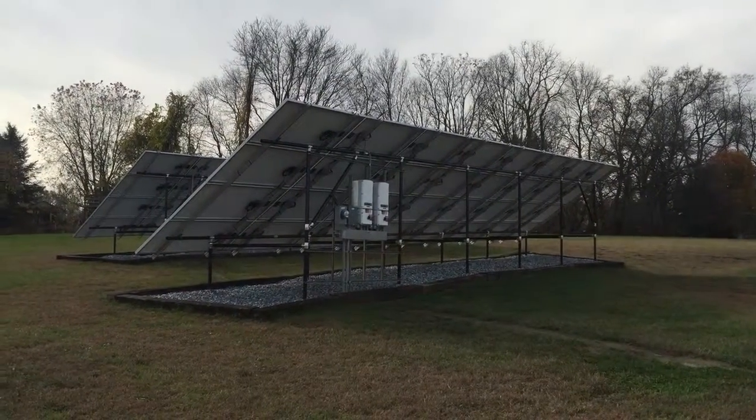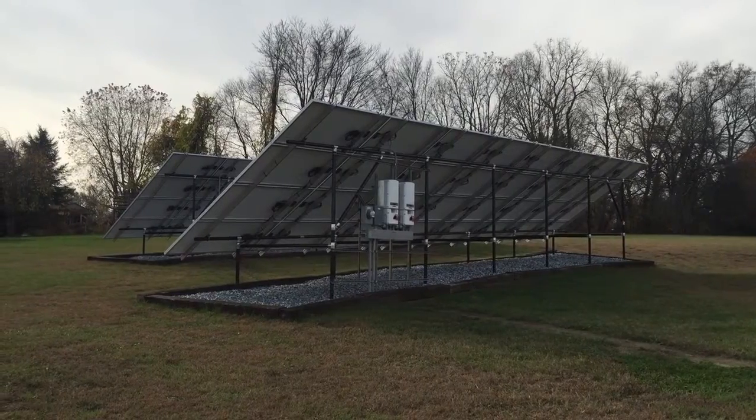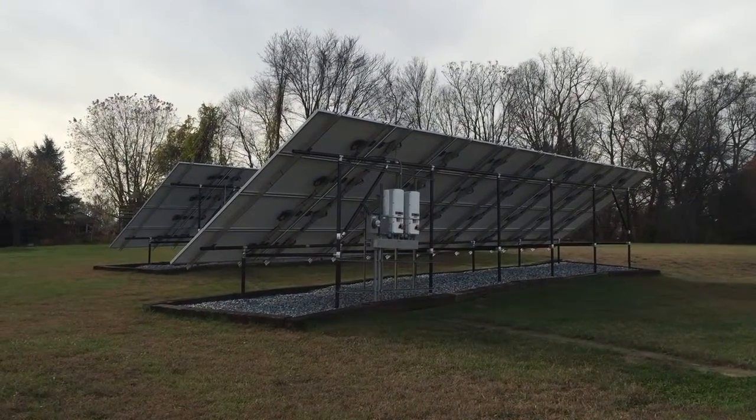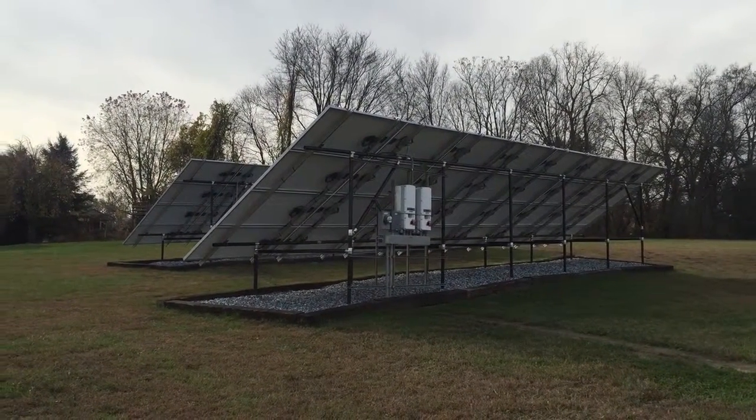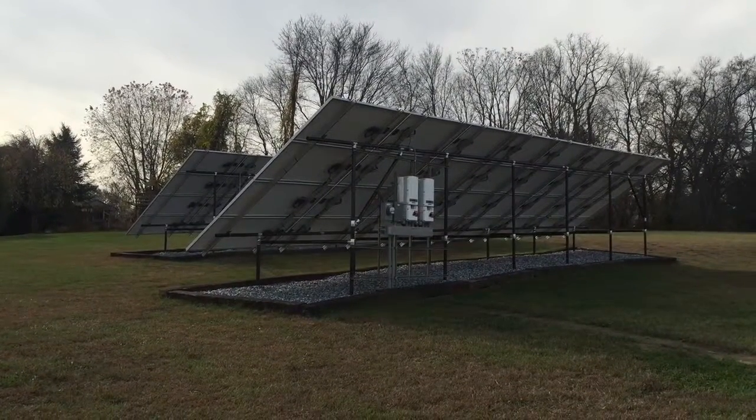Good morning, it's Ben with Belmont Solar showing you an 18 kW solar system in Millersville, PA. This is the two arrays totaling 18,000 watts or 18 kilowatts.